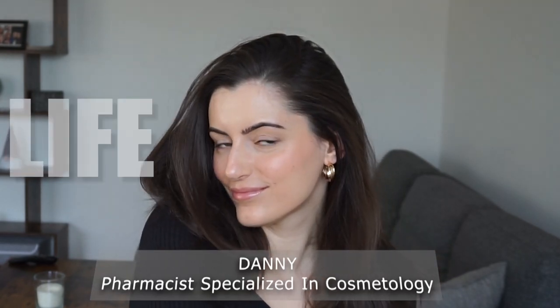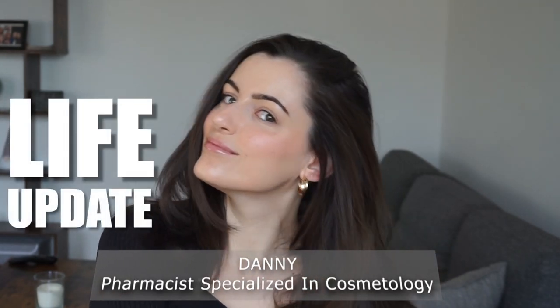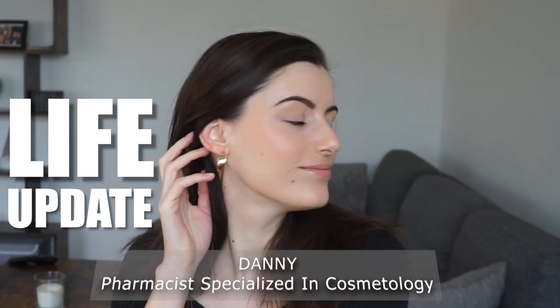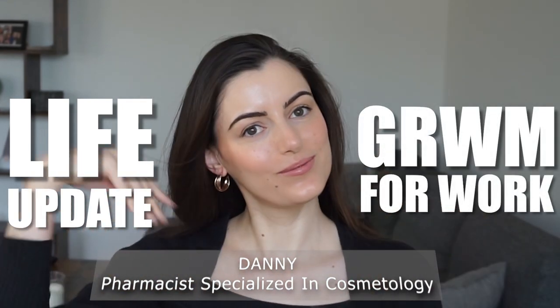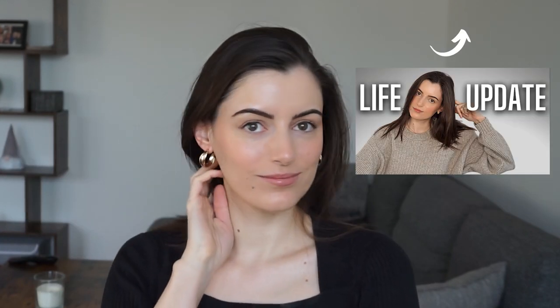Welcome to another life update video - this one is going to be a hybrid life update and get ready with me for work. As I announced in a previous video, I went back to pharmacy. So let me show you how I get ready for work and give you a little update on what's going on.